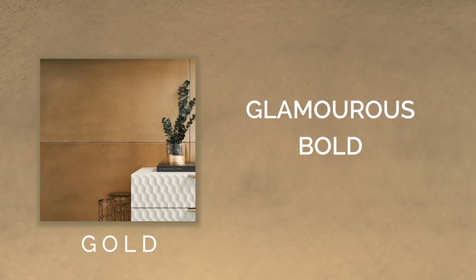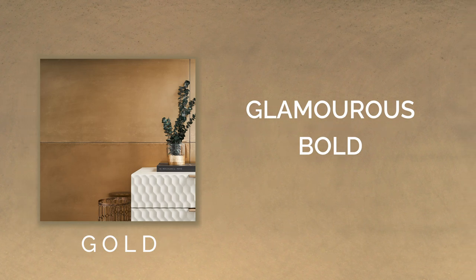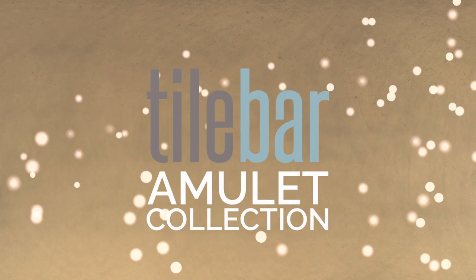Amulet is very glamorous. It's bold, it's cool, and it's available now. Visit TileBar.com to place an order.